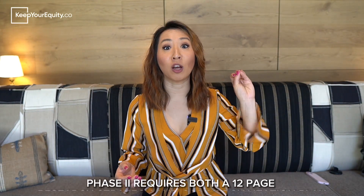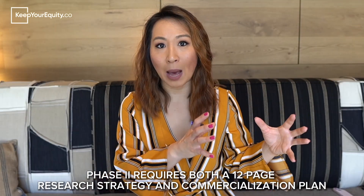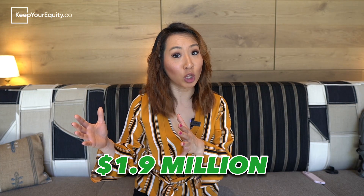I'll leave another link in the description that goes over how you can structure your Phase 1 versus your Phase 2 team for your SBIR or STTR application. For a Phase 2 application, you're required to prepare a 12-page research strategy and a 12-page commercialization plan — you can think of these as Phase 1 applications on steroids. In addition to these documents, you must include all the other supporting documents as well. Startups pursuing a Phase 2 application can request up to $1.9 million of non-dilutive funding for a project period of 24 months. Because this is non-dilutive funding that can really make or break your startup, you want to make sure you give yourself enough time to prepare this application.